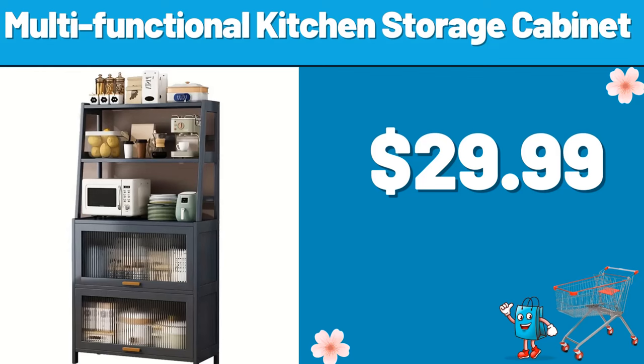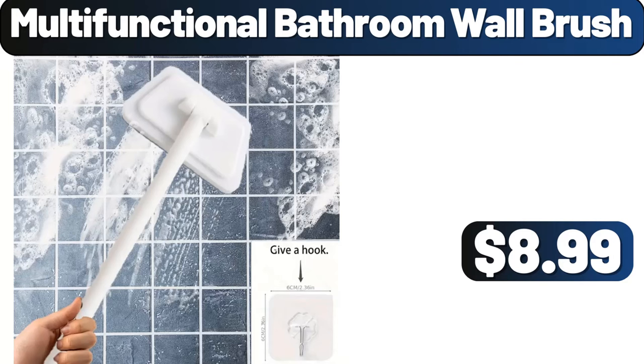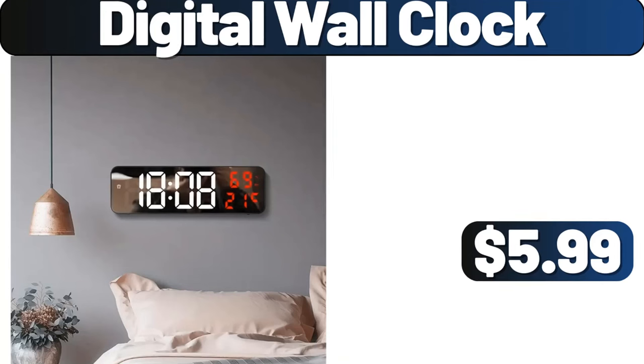Multifunctional Kitchen Storage Cabinet, $29.99. Multifunctional Bathroom Wall Brush, $8.99. Digital Wall Clock, $5.99.